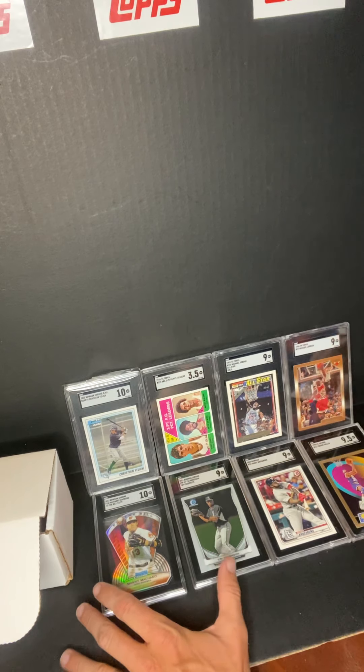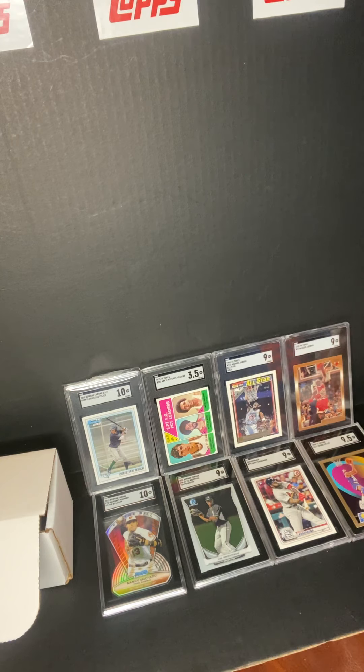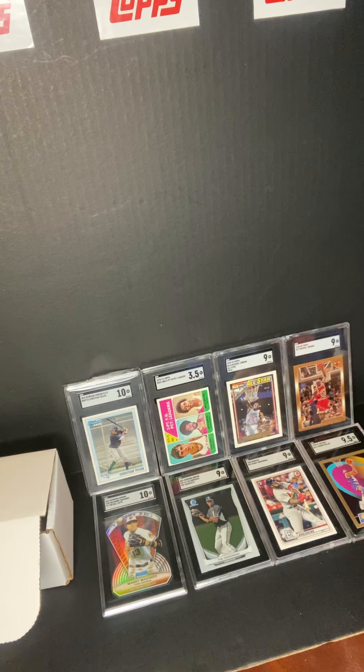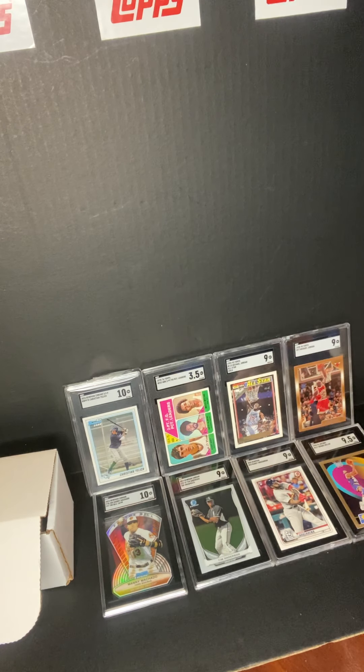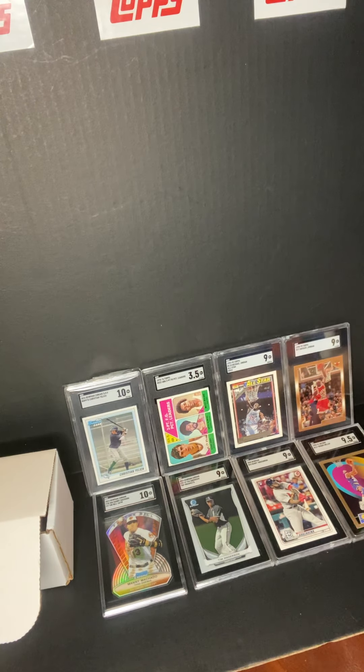I'll probably be selling most of them except for the Jordans, and once the Yellich gets back I'll probably sell that too. So if you see anything you're interested in, just let me know or check eBay or Mercari — I might be on either one of those. I'm JRack82. Thanks again guys for checking in, and until next time, you guys stay safe.